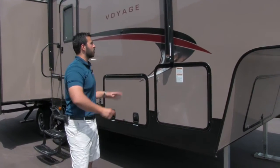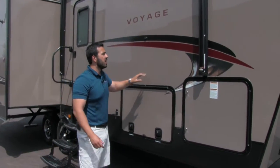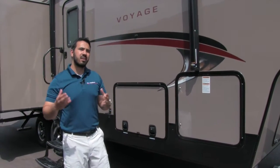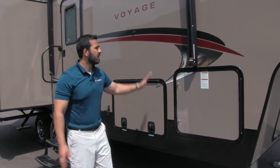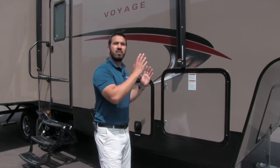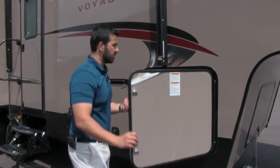Just like the front cap, these side walls are a true poured gel coat exterior — that's why you can see the luster and shine on the side. Think of it like a boat: you see boat hulls and you know they can wax them, they keep that luster, they look beautiful for years to come. This is a very similar process with those same qualities and properties, making it one of the best exteriors on a fifth wheel in the RV industry.